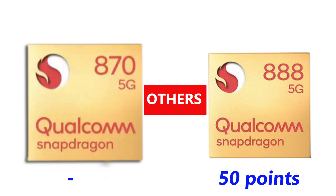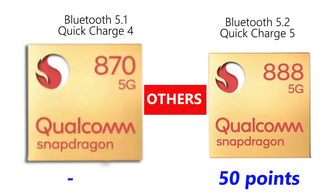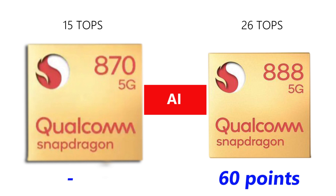Other areas where the Snapdragon 888 is also superior include the Bluetooth version, Wi-Fi version, and Quick Charge version. Overall, the Snapdragon 888 is a better chipset, coming with all the latest cutting-edge specifications. Even the AI engine can perform 26 trillion operations per second, which is almost double what the Snapdragon 870 AI can perform.